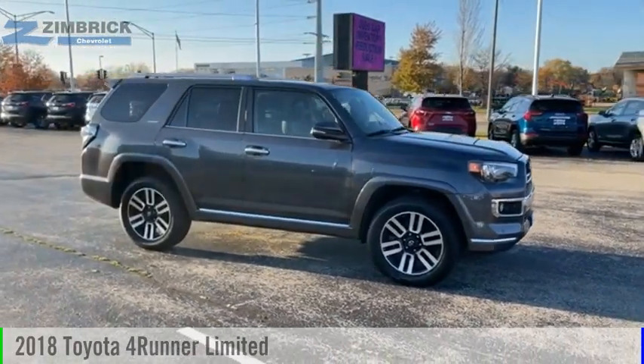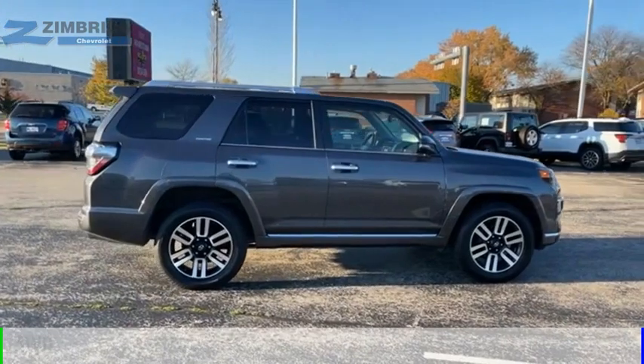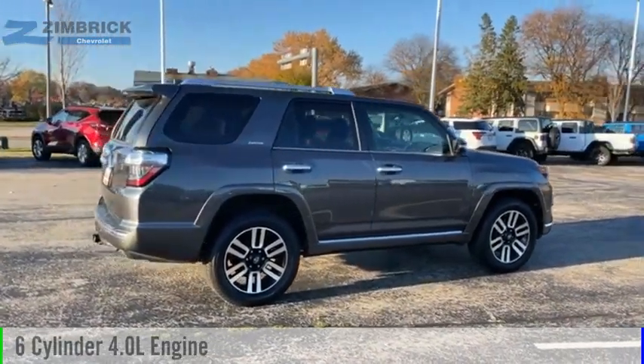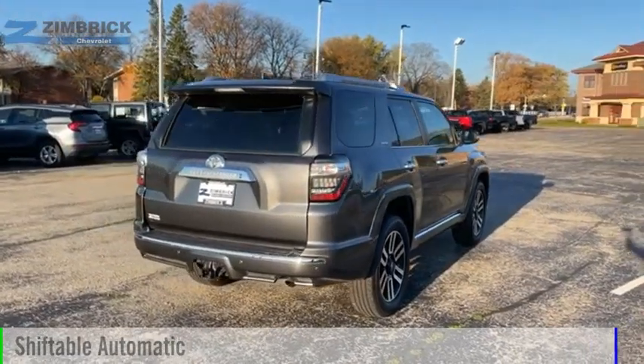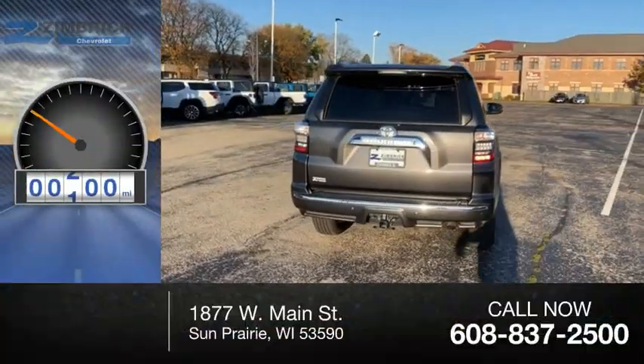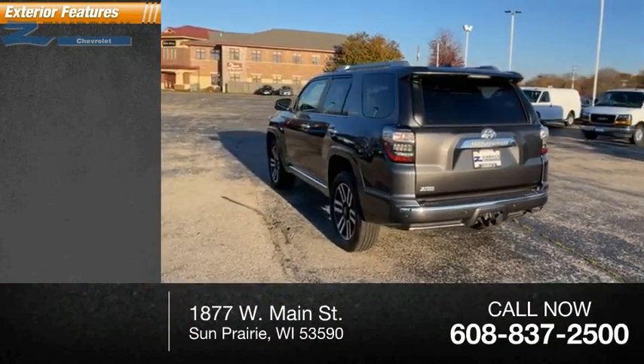We are pleased to show you the 2018 4Runner. This vehicle is powered by an all-wheel drive, 6-cylinder, 4.0-liter engine, and comes with an automatic transmission. This vehicle has less than 65,000 miles. Here are some of this vehicle's great options.